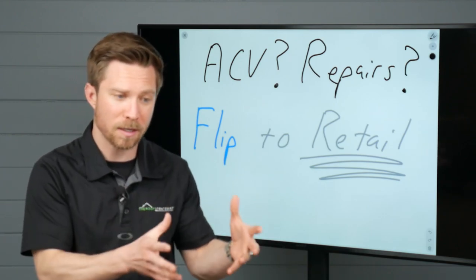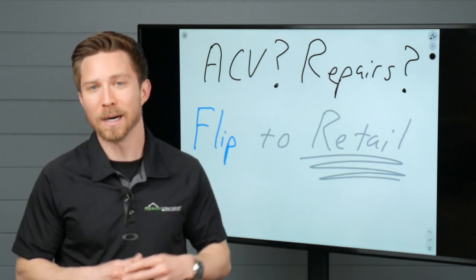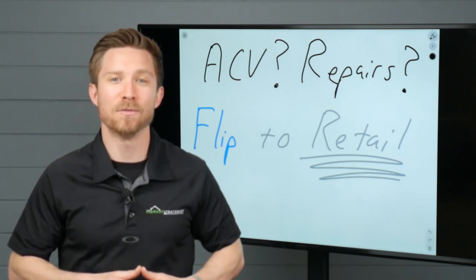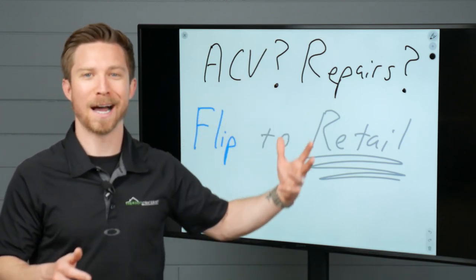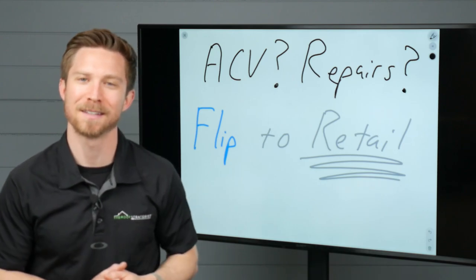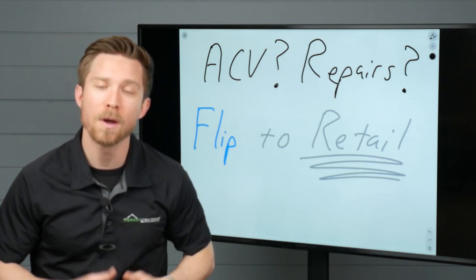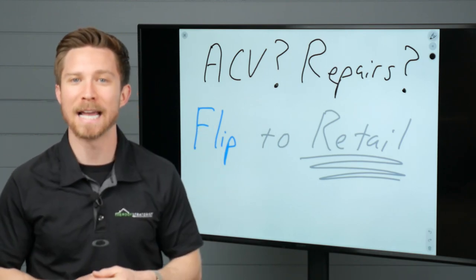Many folks are really good at selling insurance jobs, but they're not super great on the retail front. That's going to change because in today's video, I'm going to be covering how to approach ACV or repair jobs and turn them into retail projects you can actually win. I just wanted to say thank you for the comments — it's because of the comments on the videos that I'm doing this one today.